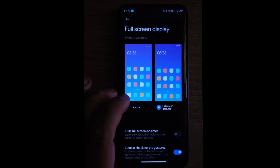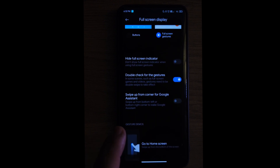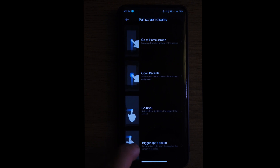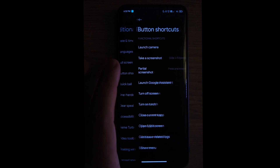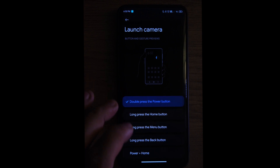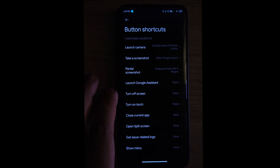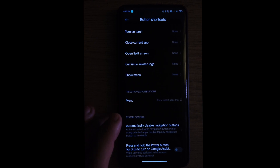Under Full Screen Display you can choose gestures — the buttons or the on-screen full screen gestures. Here are the gestures in case you're wondering. Under Button Shortcuts we have options like double press the power button for the camera, long press power to turn on the torch. I'm sure you can find all the shortcuts you need.